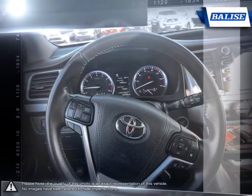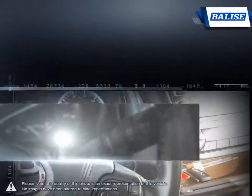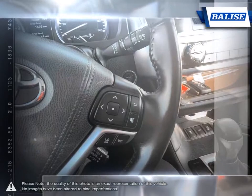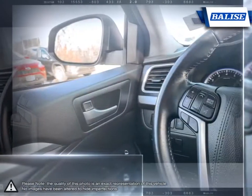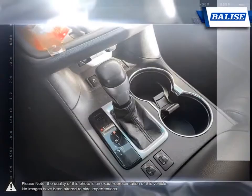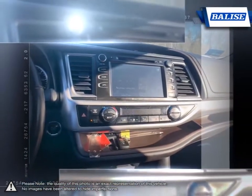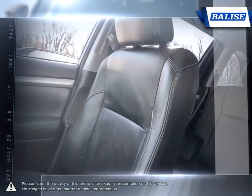Thanks to the power of the Belize Group, we are able to cater to the specific needs of our unique community and customer. The vehicles we sell and the customer service we provide is what sets Belize Toyota of Warwick apart from the rest. We realize purchasing a new vehicle is an investment and we take that seriously. We value your individual needs and your time.